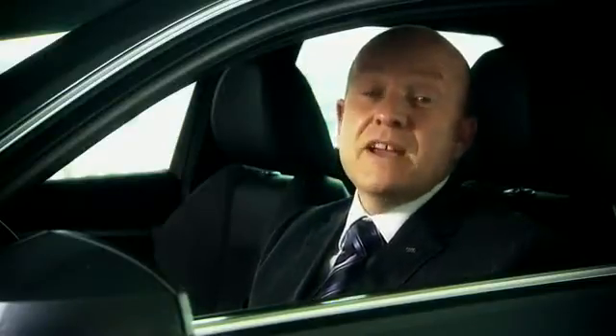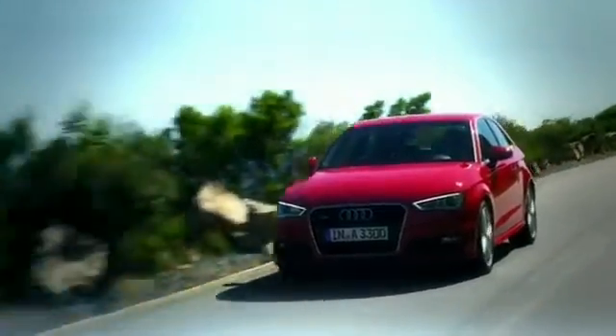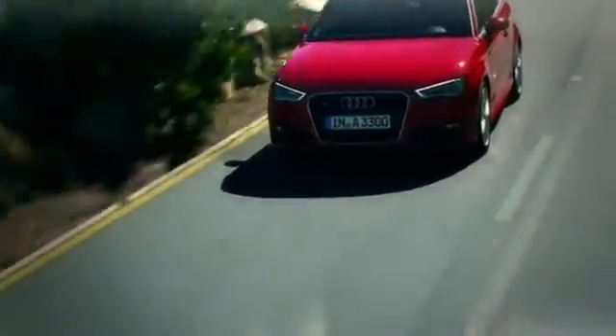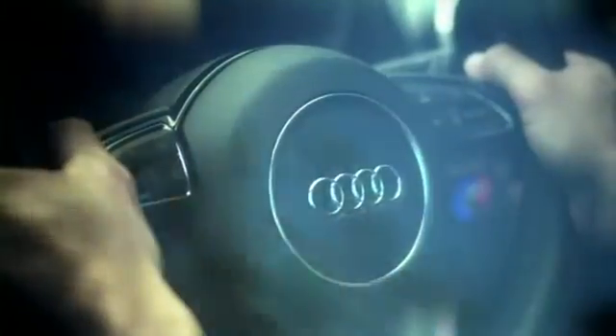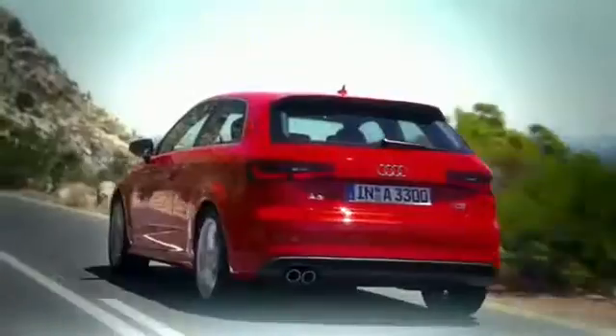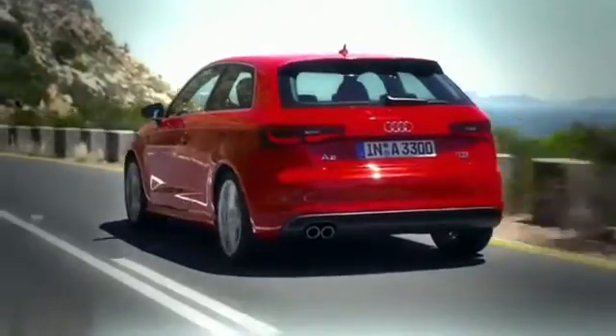I just want to touch on some of the amazing technology that's available on the new A3. There are some driver enjoyment options available such as progressive steering, which allows steering input to be reduced without losing the steering feel and feedback from the road. Magnetic ride is also available which stiffens the suspension at the touch of a button.